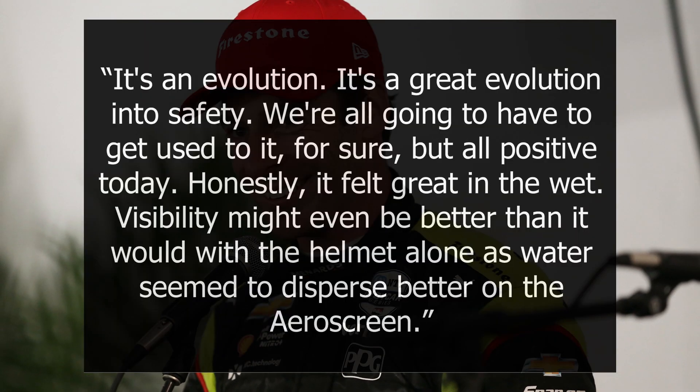Driver Simon Pagenaud said this during winter testing at COTA: "It's an evolution — a great evolution into safety. We're all going to have to get used to it for sure, but all positive today. Honestly, it felt great in the wet. Visibility might even be better than it would be with the helmet alone, as water seemed to disperse better on the AeroScreen."